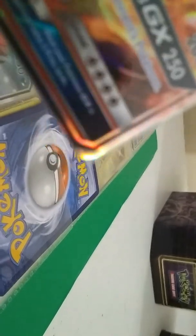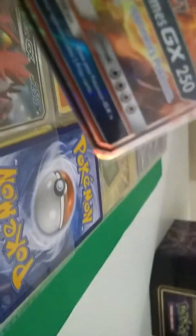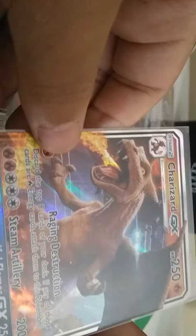Okay, I have this Charizard GX that everybody knows about. I got it in a tin — that tin right over there. And this is the Charizard GX card. It's a really good card. I don't even know why I'm trying to show you this, but there's that.